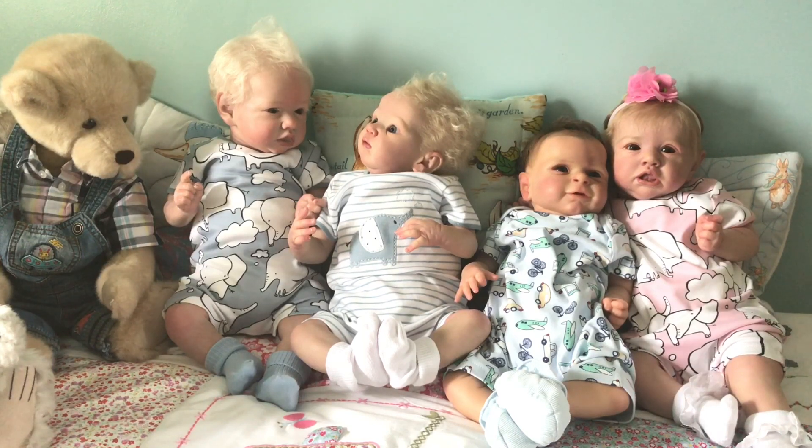Next to him is Archie and he's got the white romper on with blue-grey stripes. He's got a blue-grey elephant on the front that's blowing clouds through his trunk, and he's got an ear that's white with grey spots on it. And he's got white socks on.